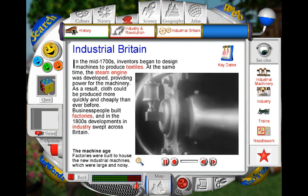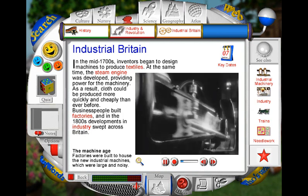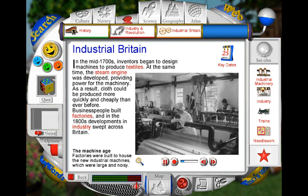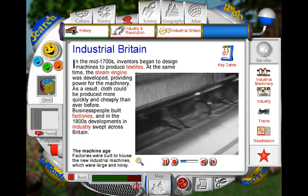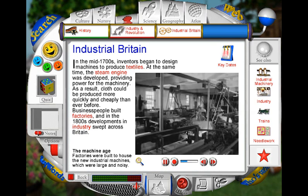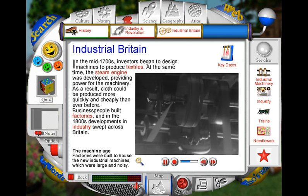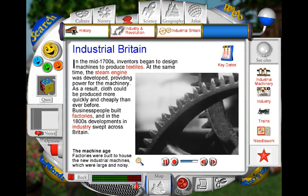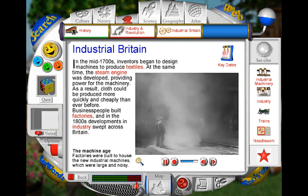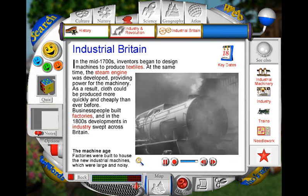Britain was the birthplace of the industrial revolution, and it was there that many new machines were invented that changed the world forever. Cotton, cloth and other goods could now be mass produced using huge steam-powered looms and spinning machines. The massive machines were too big to use at home and were housed in large factories. The factory workers, many of them children, often worked under terrible conditions next to the dangerous machinery. They worked for long hours and were badly paid. Steam locomotives were also developed and were used to build up a railway network, transporting people and the newly mass-produced goods all around the country.